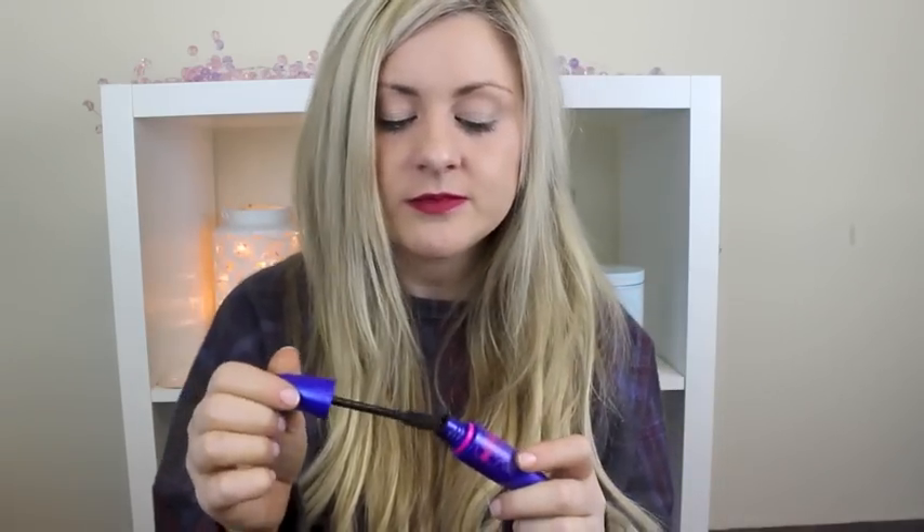And I also love the Maybelline Rocket Volume Mascara. This is kind of like a bit of a dupe for the Benefit They're Real — it has the same kind of plasticky applicator and it just spreads all your lashes out quite well and gives them really good volume. My mascara this year has consisted of a mix between all these three and I couldn't really pick a winner, so I shared it out.